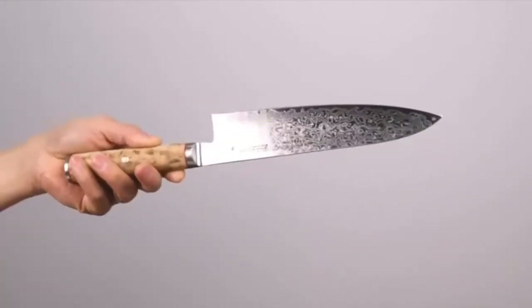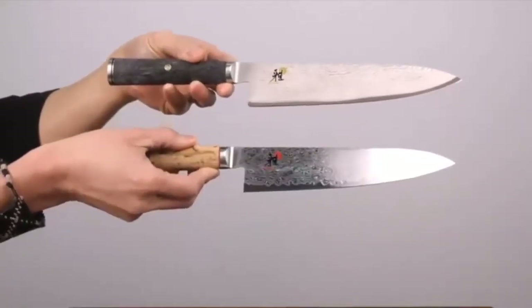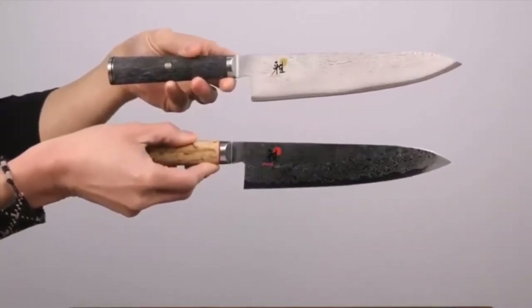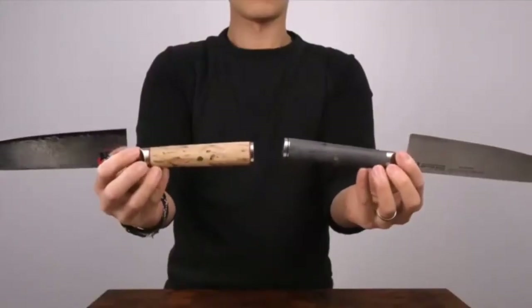Pros: high-quality steel, containing a satisfactory full-tang handle, edge retention, and a Damascus pattern. Cons: a few users find it overpriced, and some of the blades are heavy.